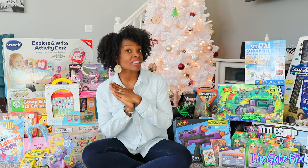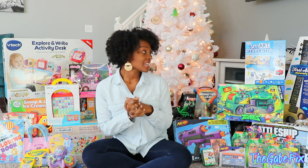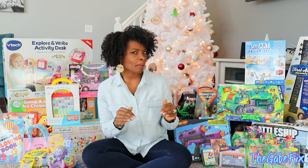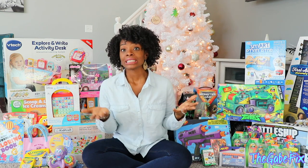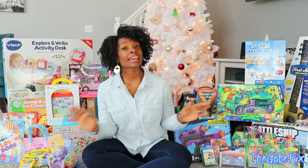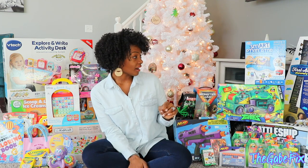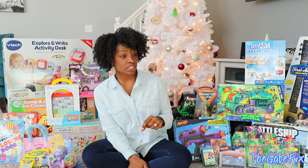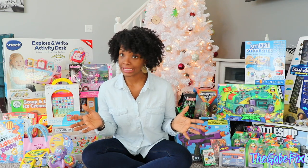I'm going to start with Chad Jr. He is my almost seven-year-old and these are the things that we got for him. I'm going to try and remember where I got these from, but if I don't, sorry. I obviously have no clue how much this stuff was — I cannot remember that. But if I can find links to the items, I will try to put those in the description box.